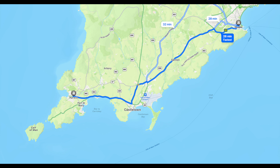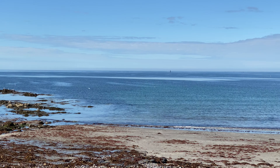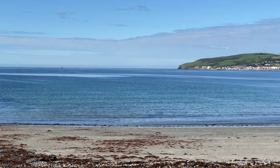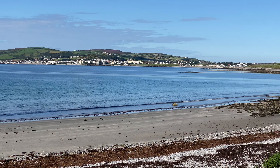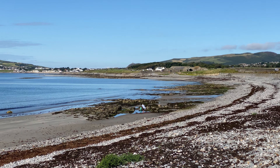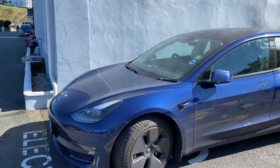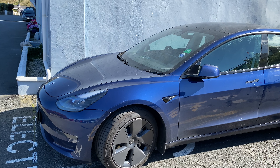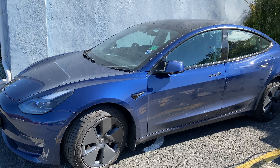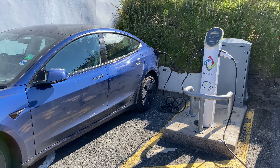We drove to Port Erin — it's pleasant driving throughout the island, with light traffic everywhere we went. Our route took us through Port St Mary, a small village popular with tourists and fishermen. On arrival in Port Erin, I've plugged my Tesla into charge. There are plenty of car charging points on the street in all the towns and villages we stopped in — mostly pod points giving 7 to 11 kilowatts.